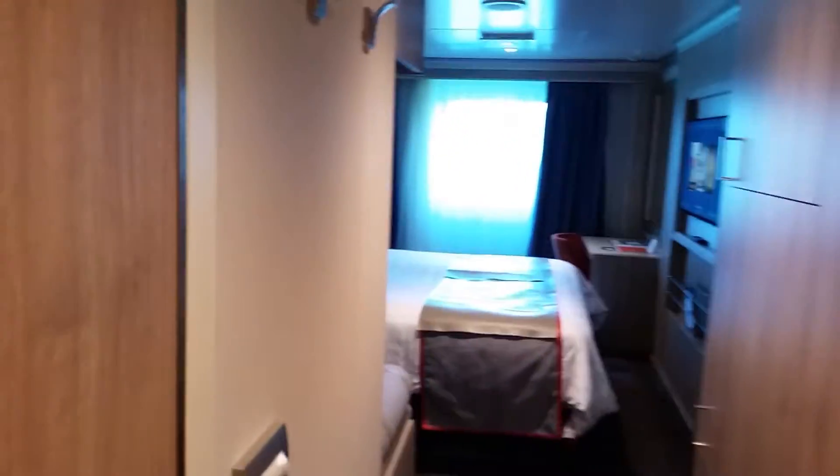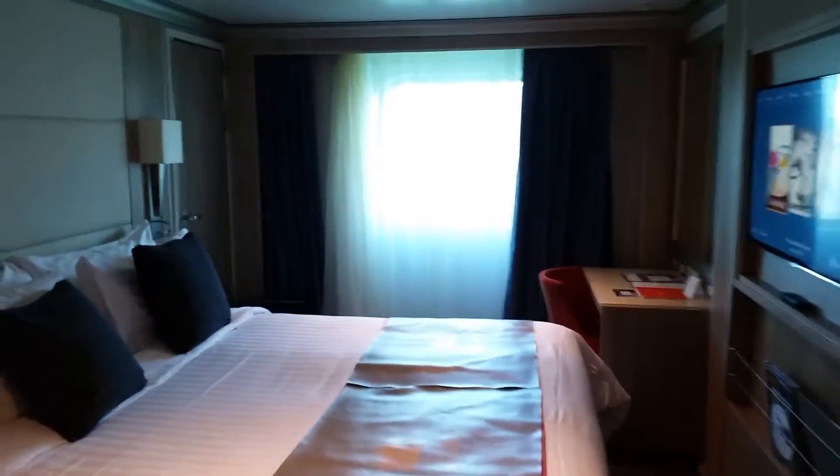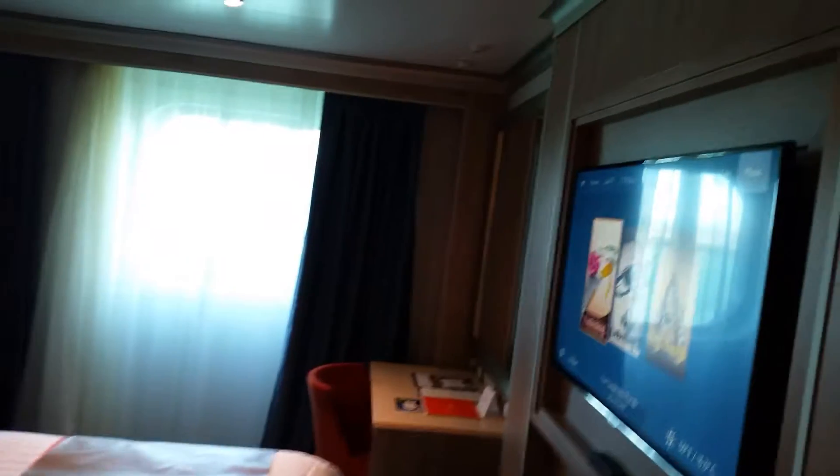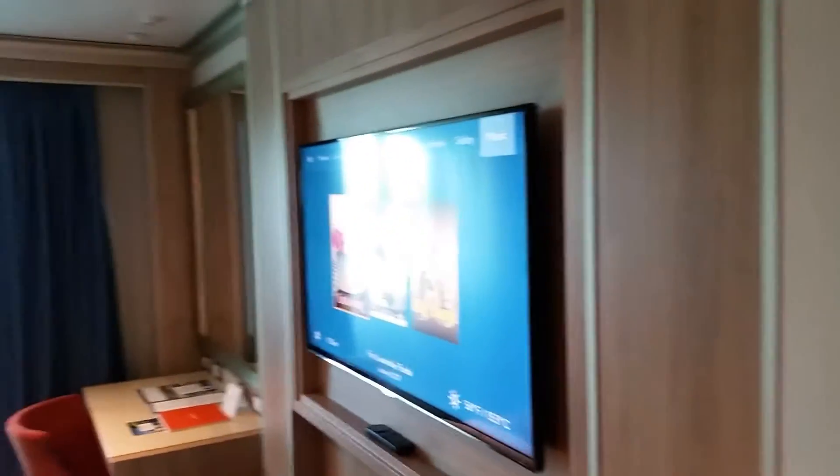We're on the main deck, deck one. This is a regular ocean view on board the Koningsdam. The TVs do get smaller the lower we are on the ship. Still a very nice room — don't mind being here. Let's see how the bathroom looks like.